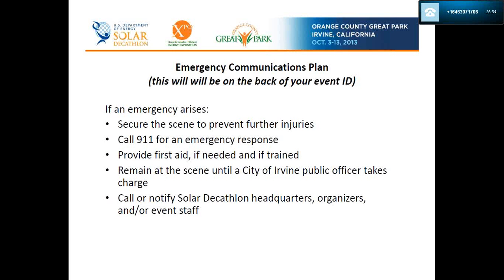What to do in an emergency — this will be on the badge given to Solar Decathlon event volunteers. In general: secure the scene to prevent further injuries, call 911 for emergency response, provide first aid if needed and if trained, remain at the scene until a City of Irvine public officer takes charge, and call or notify Solar Decathlon headquarters organizers and/or staff.